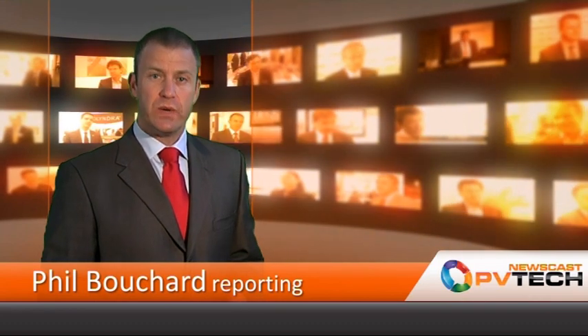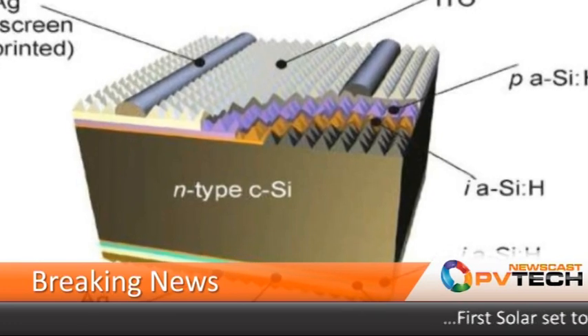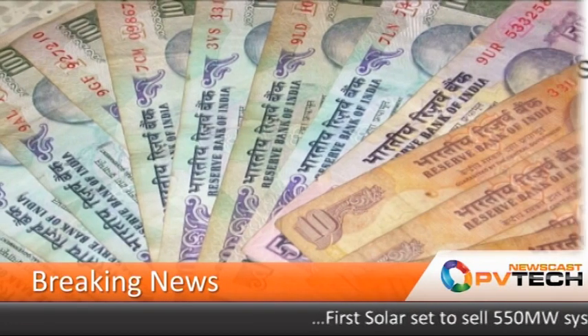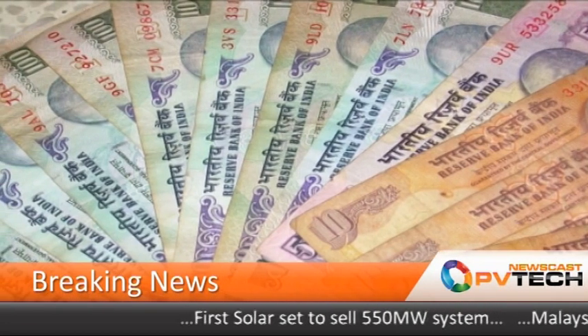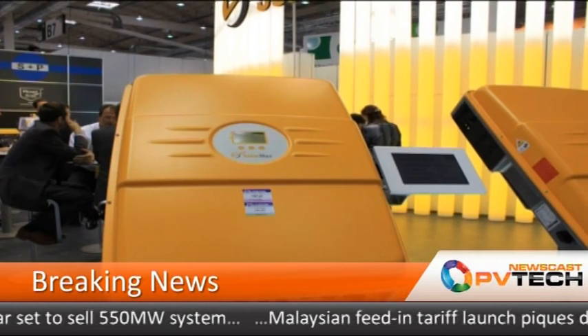Hello and welcome to this week's PV Newscast. Coming up: a new wave of advanced cell efficiency gains, India's latest PV auction drives tariffs to record lows, and the latest PV inverter market roundup.